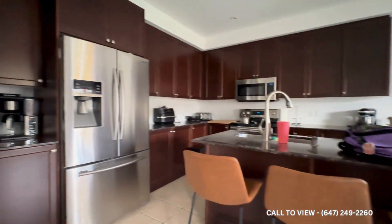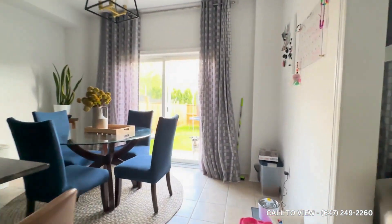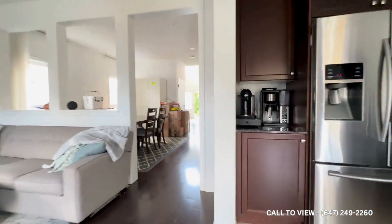Over here we have the kitchen, where you have stainless steel appliances and an island in the middle. And then here you have a huge backroom, which is exclusively for the main level.